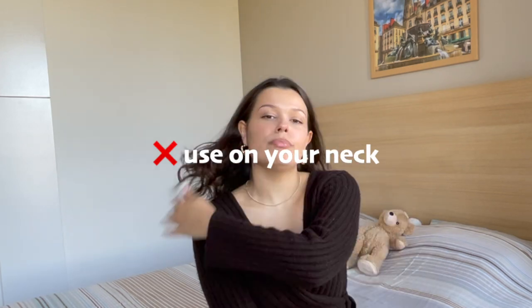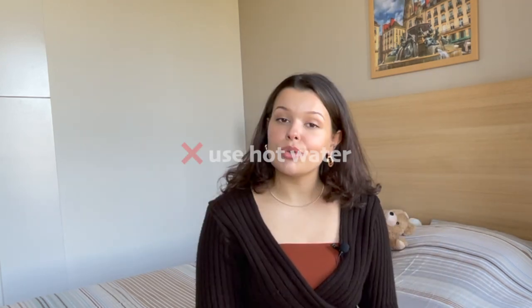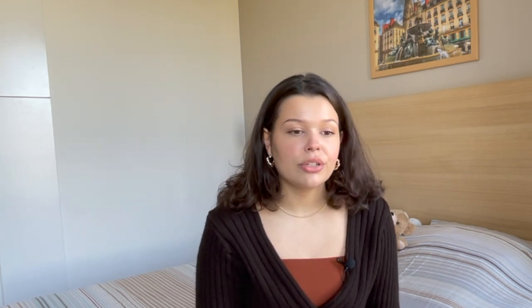Eighth don't: don't use it on your neck. Most face masks you apply down to your neck and décolletage, but this mask is very strong. If you want to exfoliate your body you can use it on your body, but the neck skin is very sensitive and doesn't need that strong of an exfoliation. Ninth don't: don't use hot water to rinse off or even to cleanse before. Hot water is very harsh and can sensitize your skin. Always cleanse your face with lukewarm water — the same temperature as your hand.